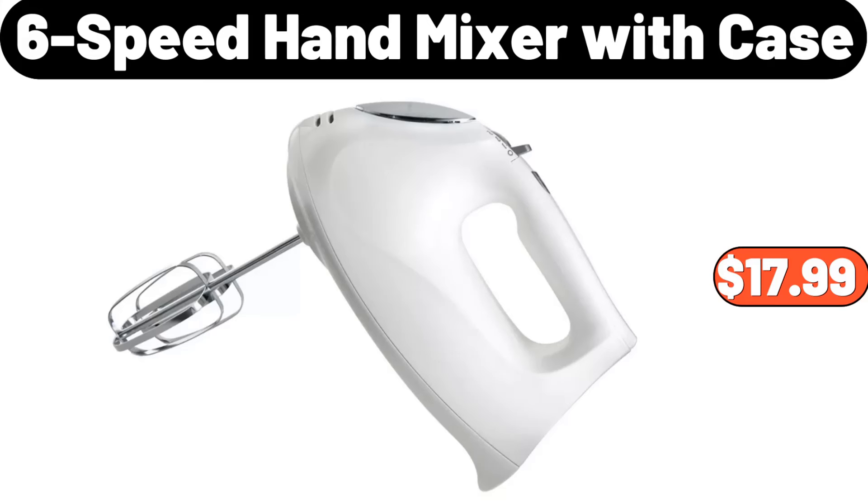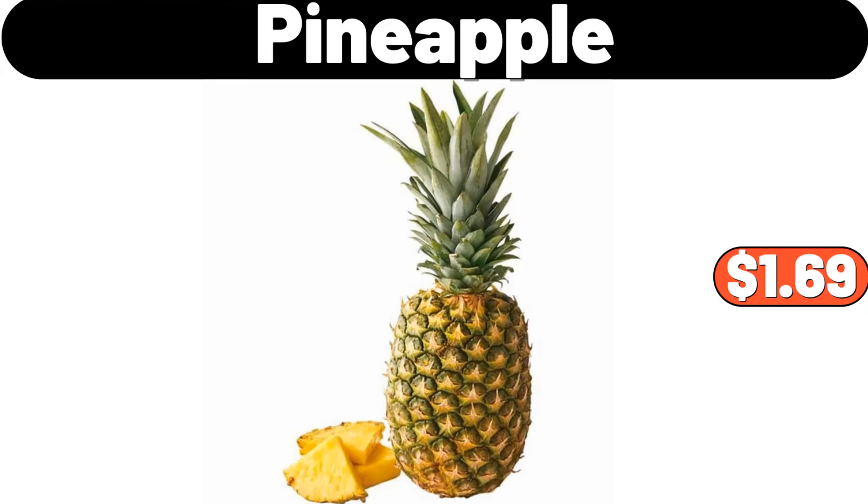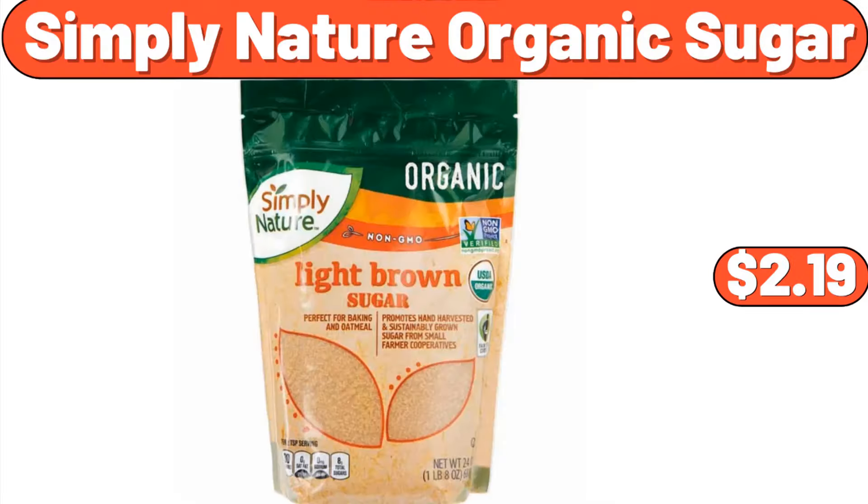6-speed hand mixer with case, $17.99. 7-cute cartoon animal pattern bath rug, $13.98. 7 pineapples, $1.69. Simply Nature organic sugar, $2.19.